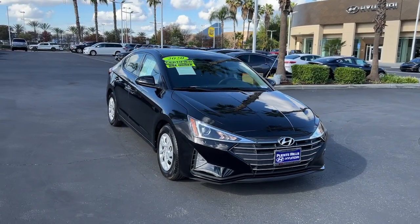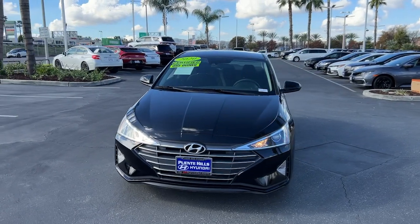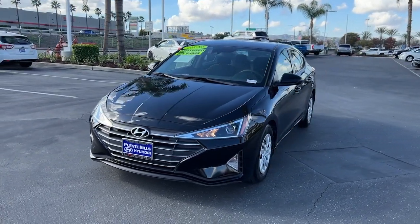You will be amazed by this 2020 Hyundai Elantra. With less than 40,000 miles on the odometer, this vehicle stands out from the rest.